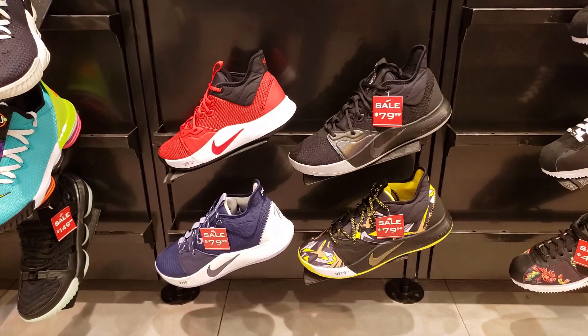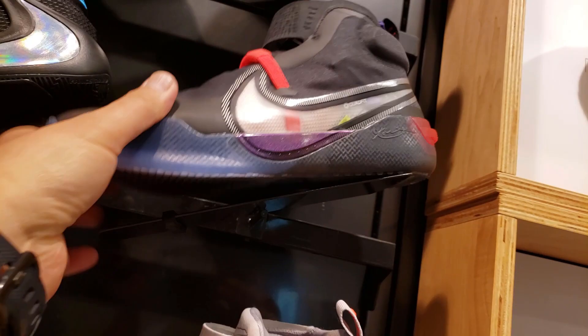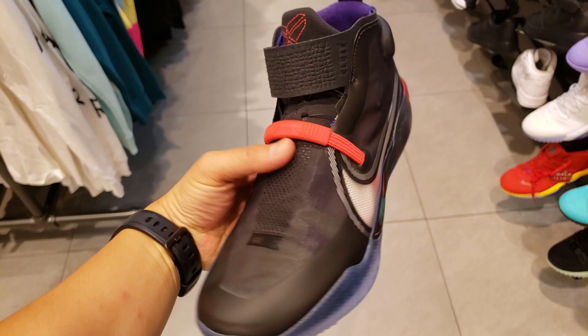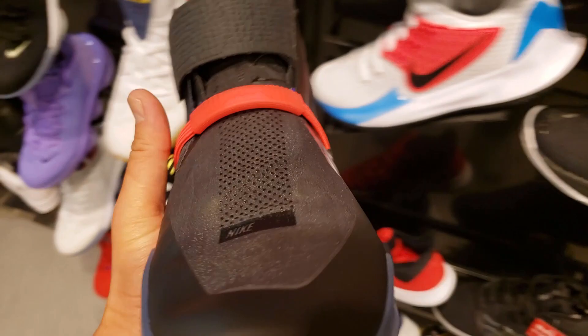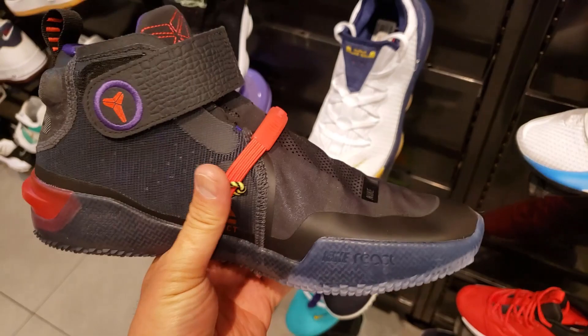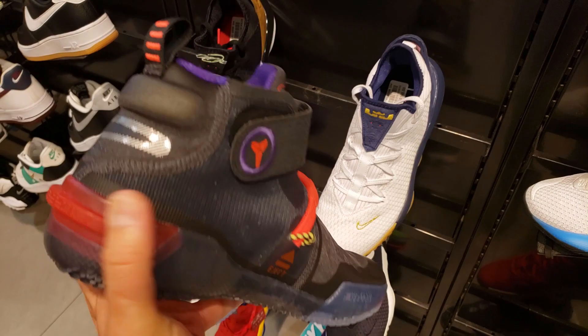They've got the new Kobes - you barely ever see these anywhere. I haven't seen these at any other shoe stores. I don't even see them on the Nike app or Sneakers app - do they have an exclusive or something? They do have the strap and some differences - the traction is significantly different, support's different too. I don't think it has the carbon fiber stuff. The lacing system is similar to the Jordan 33 - got that strap on top. Looks alright.